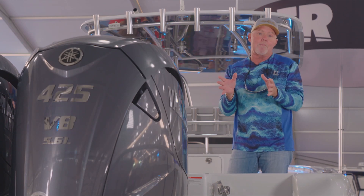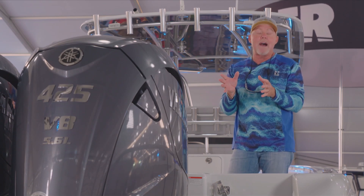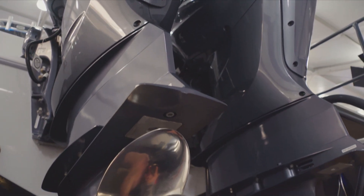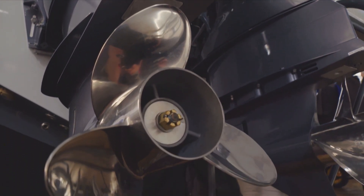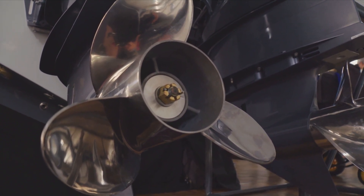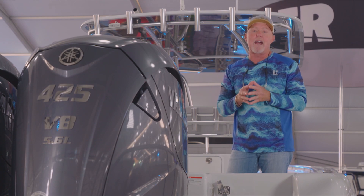The other thing that I really love about the Offshore 425 XTO is the prop selection. We're swinging a 16-inch diameter wheel with a 23 pitch, pushing this Contender 35 at over 70 miles an hour.